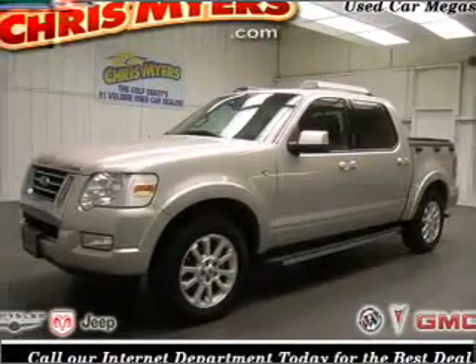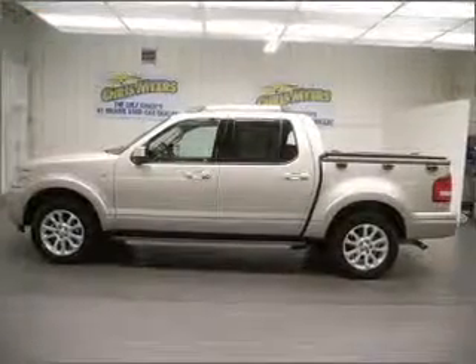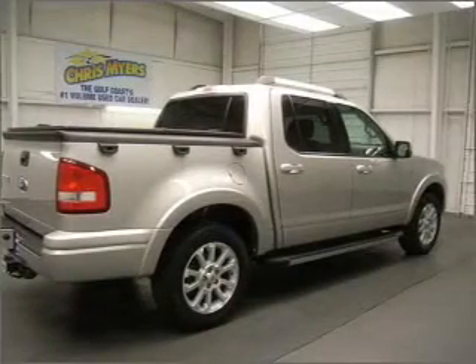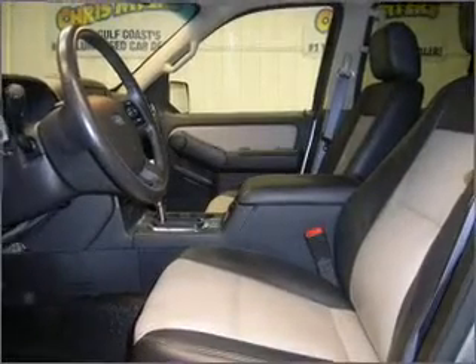You must see this 2007 Ford Explorer Sport Track Limited that we just got into, Chris Myers. This Explorer Sport Track has a 4.6-liter 8-cylinder 24-valve engine and a 6-speed automatic that are ready to haul up to 1,380 pounds.